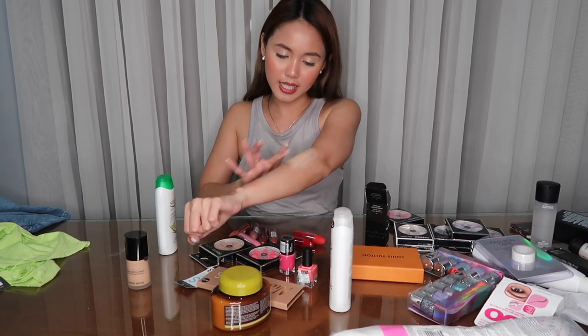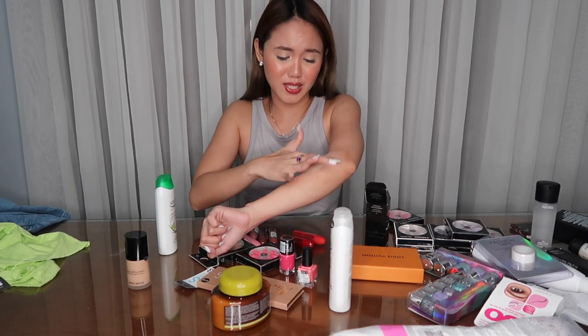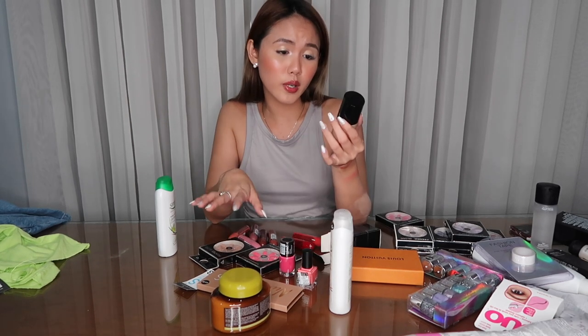I also bought this Giorgio Armani Luminous Silk Foundation and I'm in the shade 4.5. I bought this foundation kasi gusto to ni Kathleen Lights — and favorite to ni Kim Kardashian. Pero binimix to ni Kathleen Lights with their matte foundation from Giorgio Armani pa rin. Hopefully maganda siya on its own kasi I don't have the matte one. Parang skin lang siya actually — yun kasi yung mga gusto ko na foundation. Hopefully worth it siya kasi medyo pricey din siya na foundation.